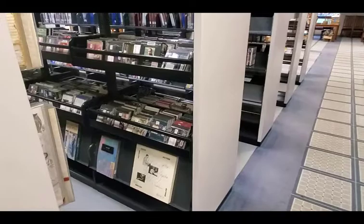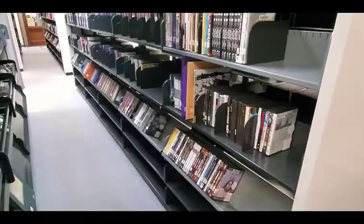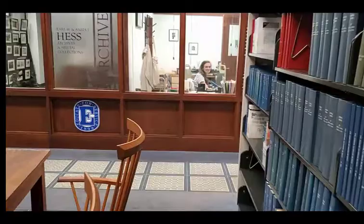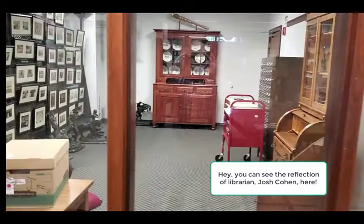The first floor contains various print and media collection materials. You will also find study spaces, computers, as well as our archives. Our archivist can help you with finding and accessing materials from the Hess archives by appointment. The collection includes archival materials that document the college's history, materials related to the Church of the Brethren, and collections that support the work of the Young Center for Anabaptist and Pietist Studies.